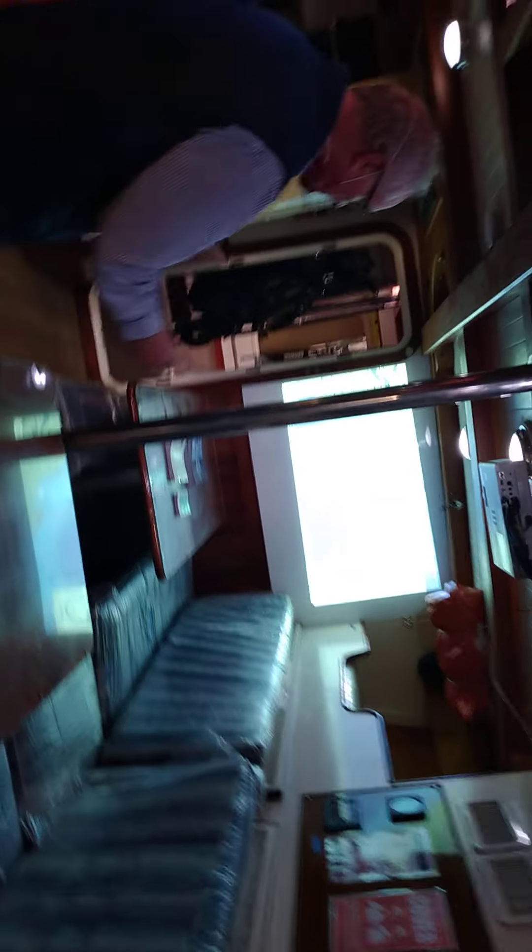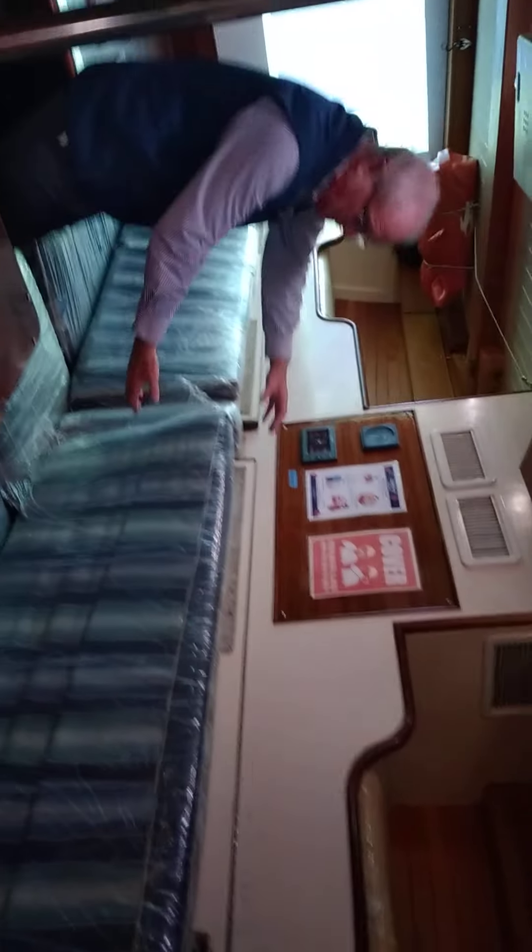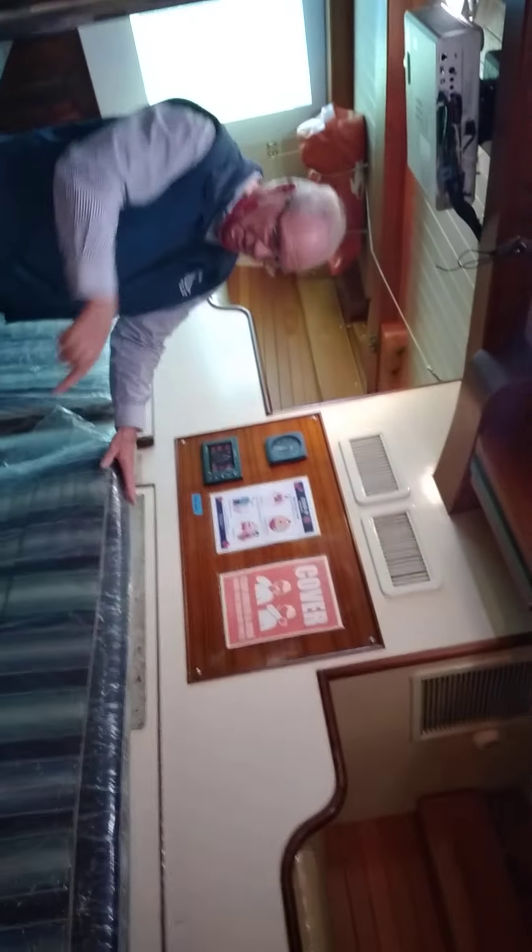There are 11 bunks here. There's one, two, and this one comes out and hangs on a chain. Then there's one here, so that's three. Three over there and two over there — so there are 11 bunks in this compartment.